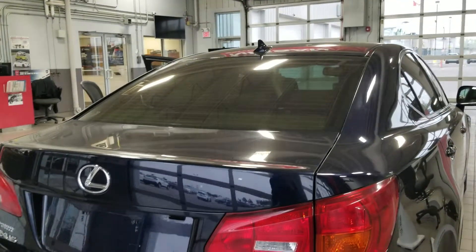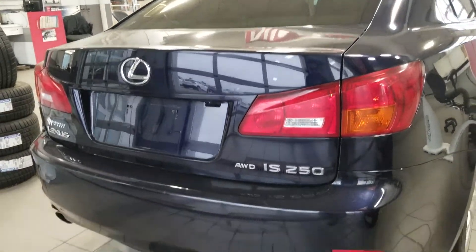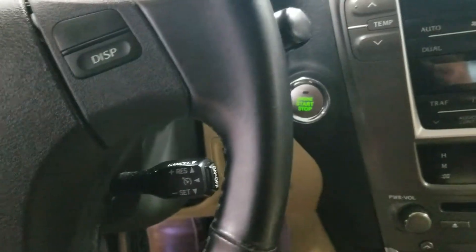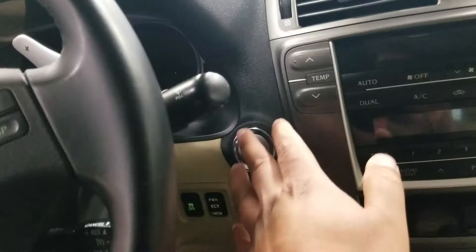That's a look from the back. Dual exhaust with the all-way drive system. That's what the trunk looks like. So it's going to start the car now.